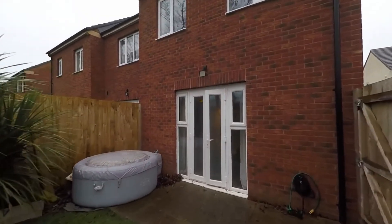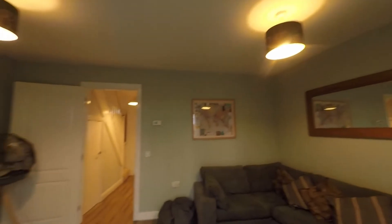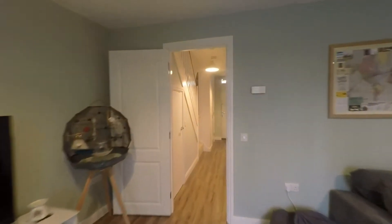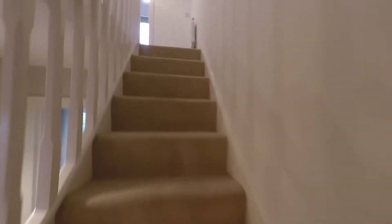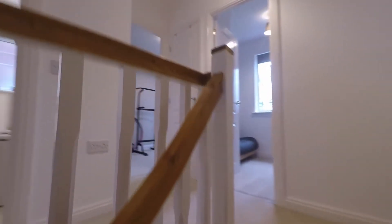Making our way back into the property, we pass through the great sized lounge diner and then into the hallway briefly. Picking up the staircase, we can see that we have this featured dog leg staircase, and as we near the top the landing opens out providing access to the three bedrooms and to the family bathroom.